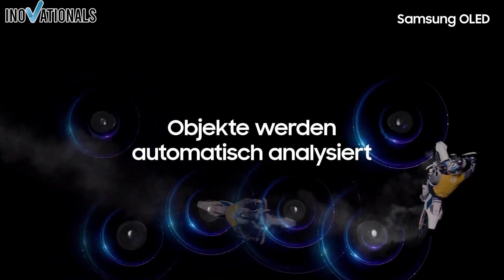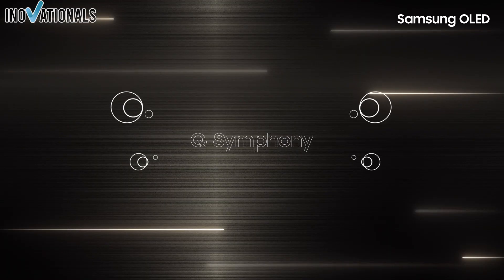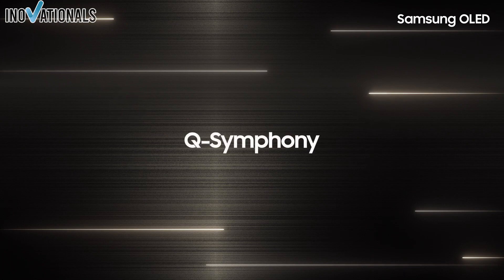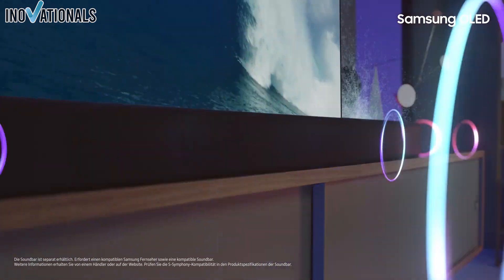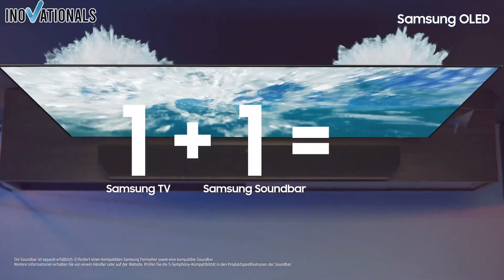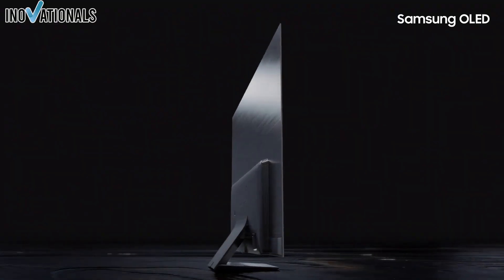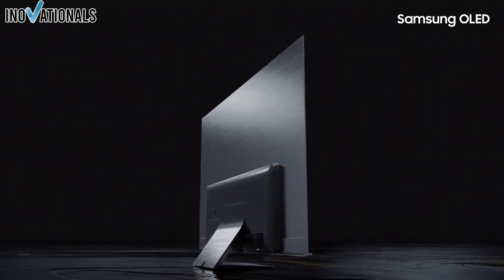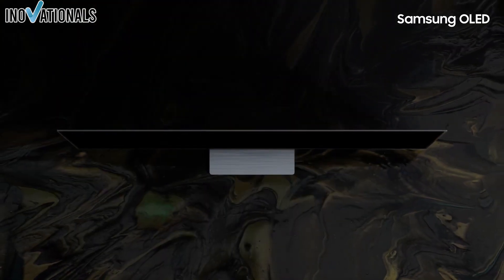Sixth, connections: check the number and type of connections — HDMI, USB, Ethernet, etc. — to ensure you can connect all the devices you need. Seventh, price: price is, of course, an important factor. 4K OLED TVs are more expensive than traditional LED TVs, but there are still some affordable models on the market. By considering these factors when buying a 4K OLED TV, you'll be able to find the best product for your needs.